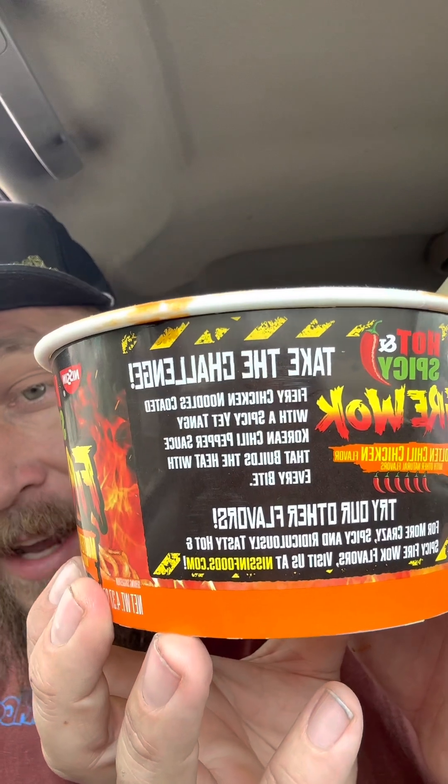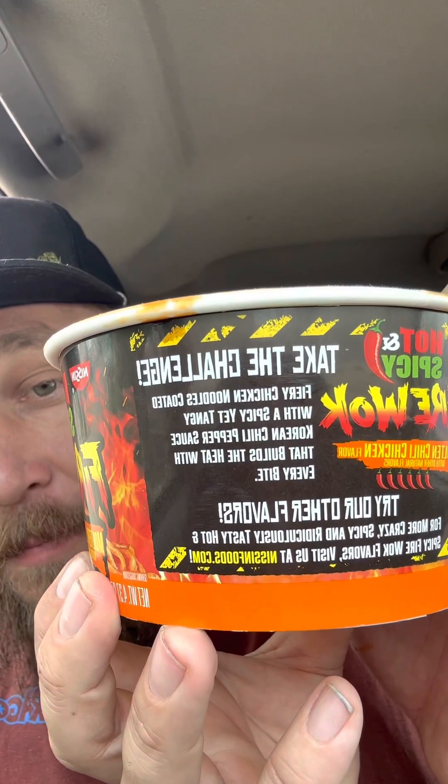Today we're gonna do the hot and spicy firewalk molten chili chicken. I'm just gonna chat and eat this and give you guys my opinion and review. It's got six chilies on it, little cayenne peppers, and a fire sauce packet. Fiery chicken noodles coated with a spicy yet tangy Korean chili pepper sauce that builds the heat with every bite.